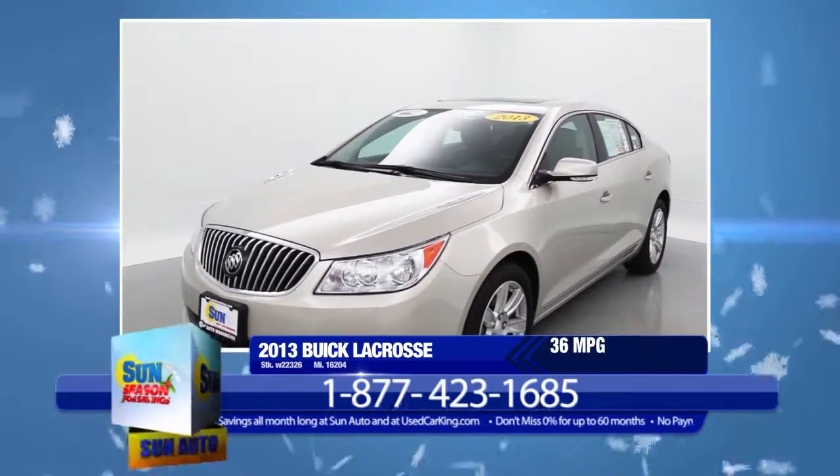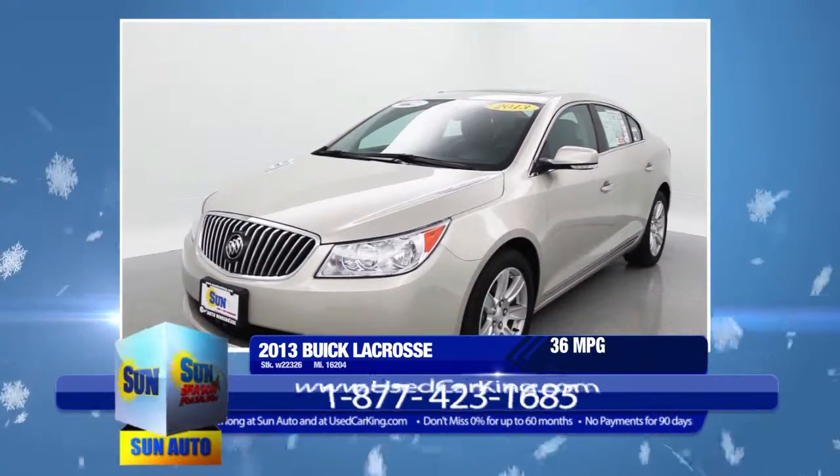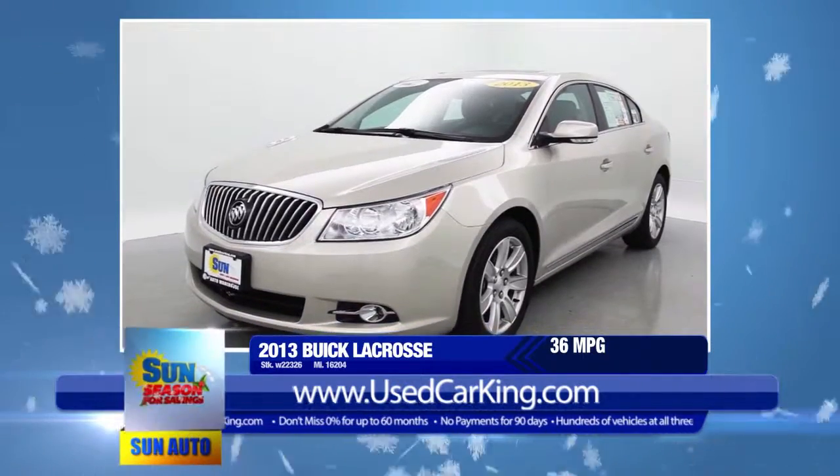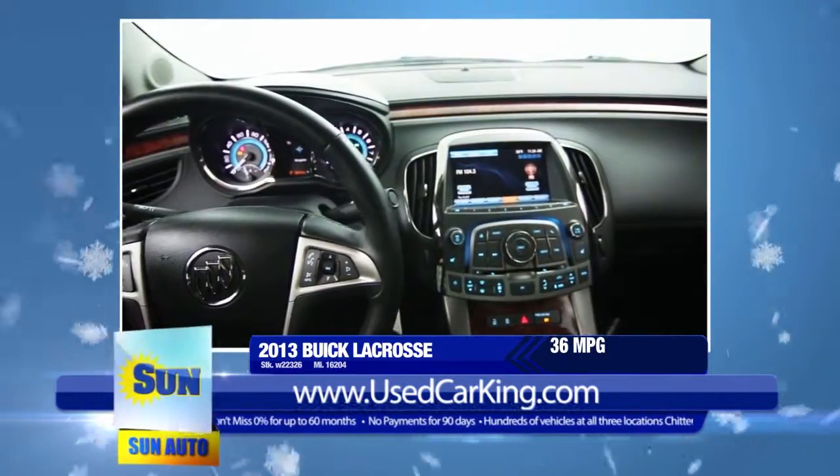With a whopping 36 miles per gallon, this 2013 Buick LaCrosse is bound to give you less time at the pumps and more money in your wallet. You'll also love the powerful yet fuel-efficient V6 engine.